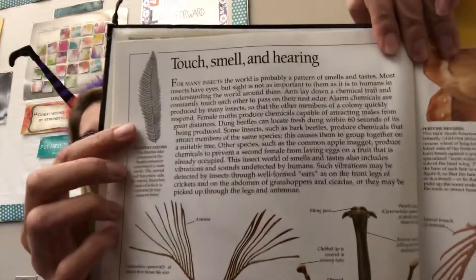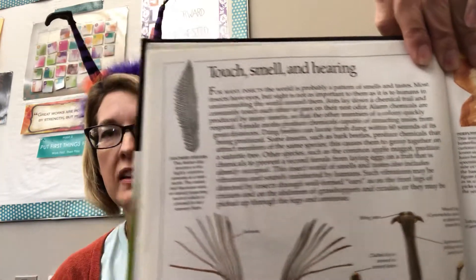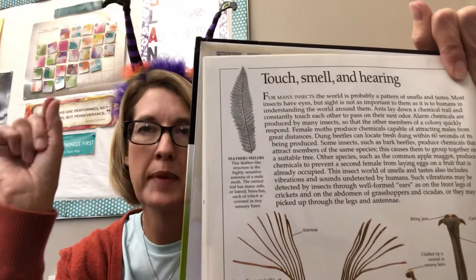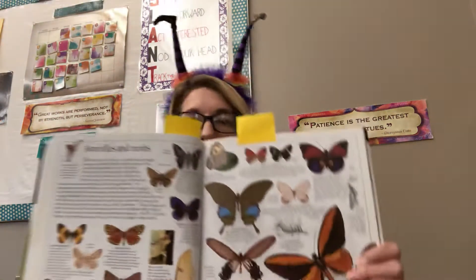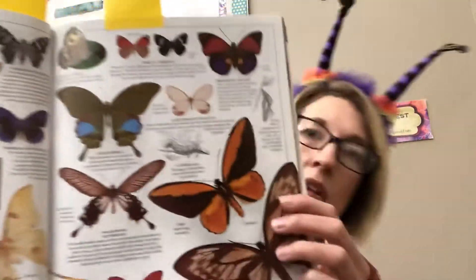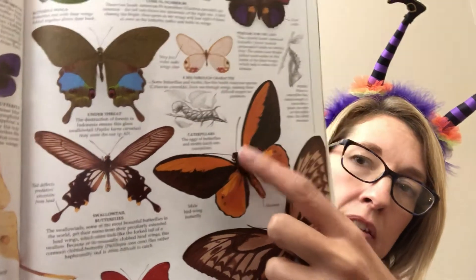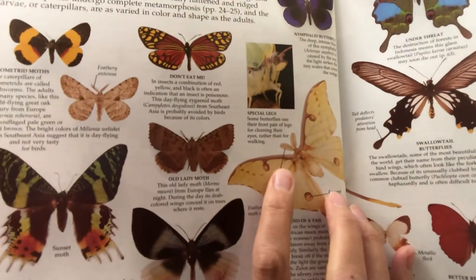I'm going to show you a couple of pictures. The way I tell is I look at their antennae. If the antennae are feather-like and kind of fluffy, it's a moth. If they're like a straight stick with maybe even a ball on the end, then it's a butterfly. So if you look at these butterflies, they have these smooth antennae, and then here's a moth with really fluffy antennae.